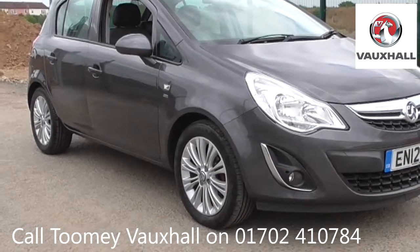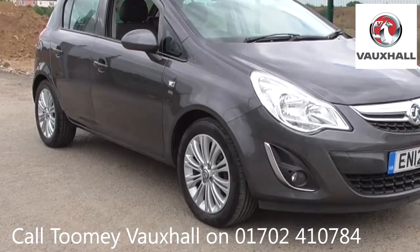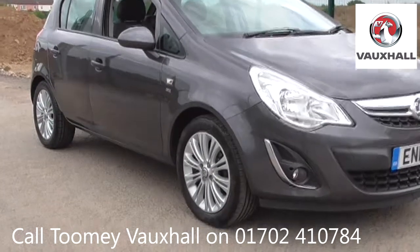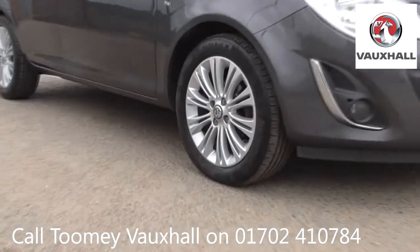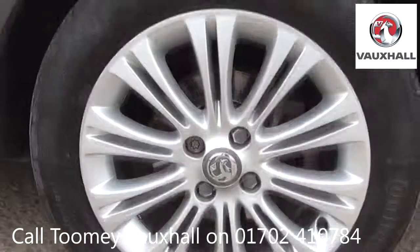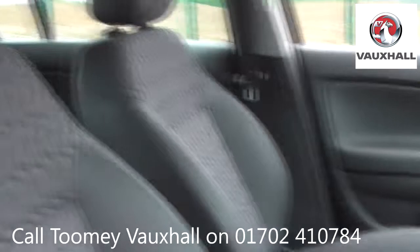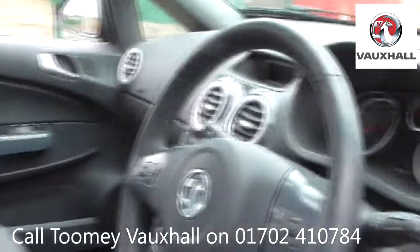Hello. Welcome to the Toomey Southend Motor Village Used Vehicle Channel. Here you will find high definition videos of all of our used vehicles currently for sale. With all videos, you will find a link in the description which takes you directly to our official website. Here you will find more information on the vehicle in question,